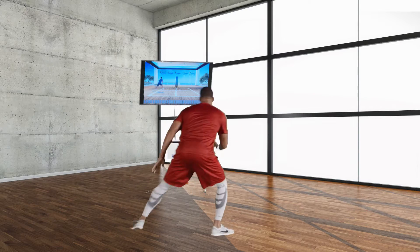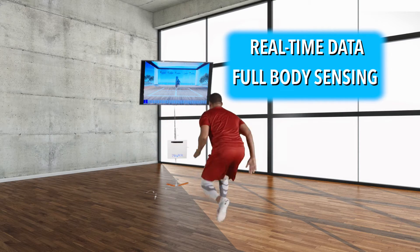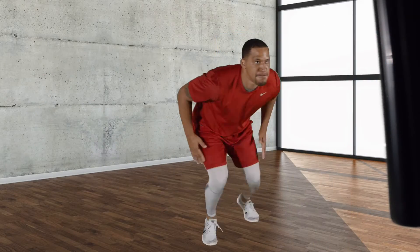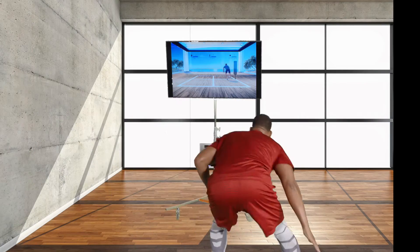Tracer is the measurement of movement, collecting real-time interactive data from full-body sensing of the athlete. Using a progressive exercise model that simulates actual gameplay, Tracer provides pre- and post-injury analytics that result in a more definitive, expeditious, and safe return to play.